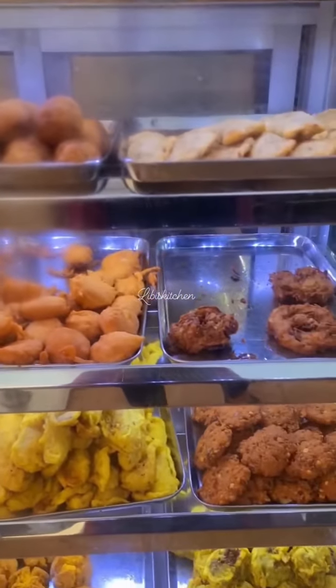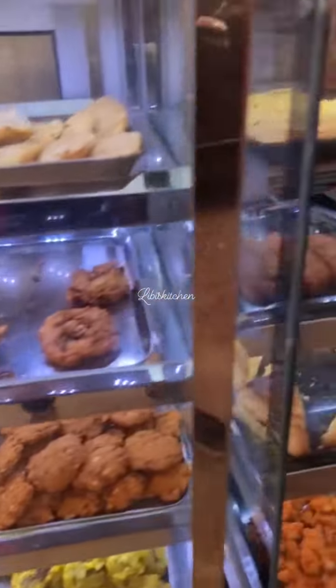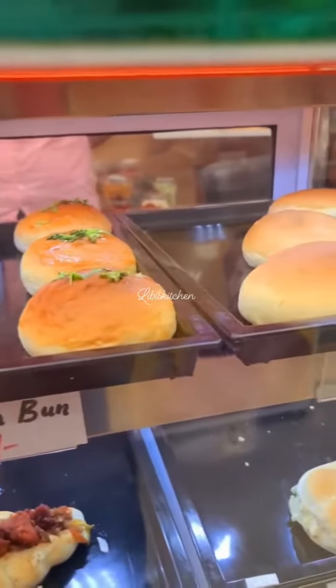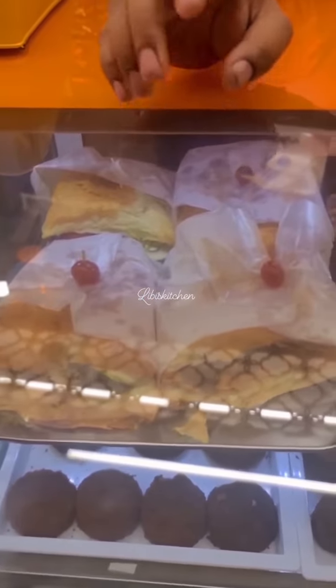They eat the pastry, the cheese, the donuts, the brownies — they all have a bakery.